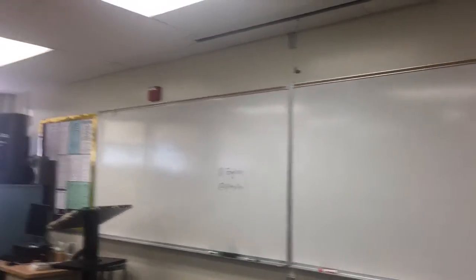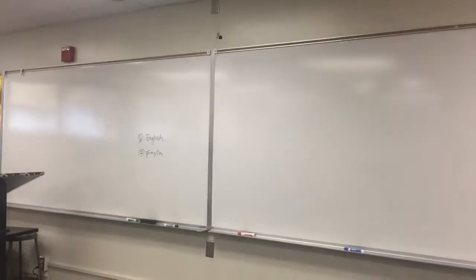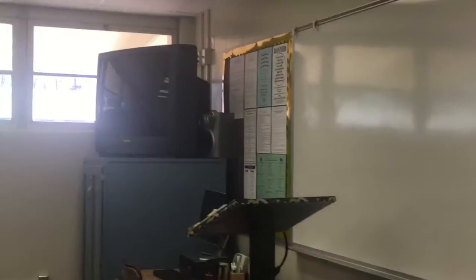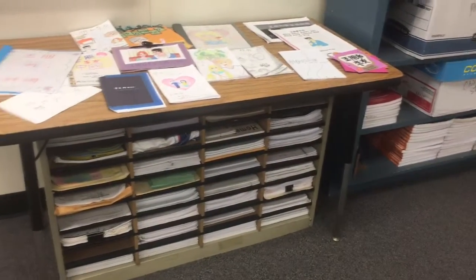This whiteboard is for lecture use only. As you can see, there is a projector here, so ICT and technology is integrated in this Chinese classroom — I love it. This TV is also used for video playback.